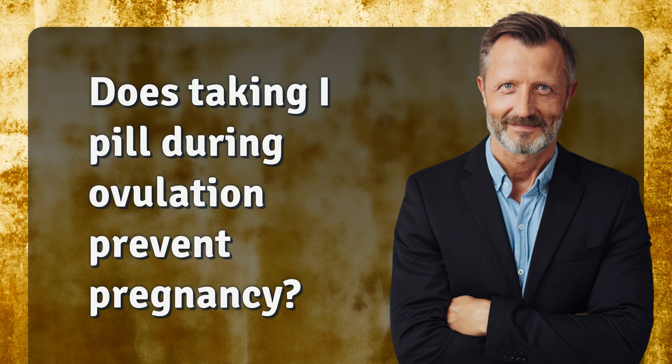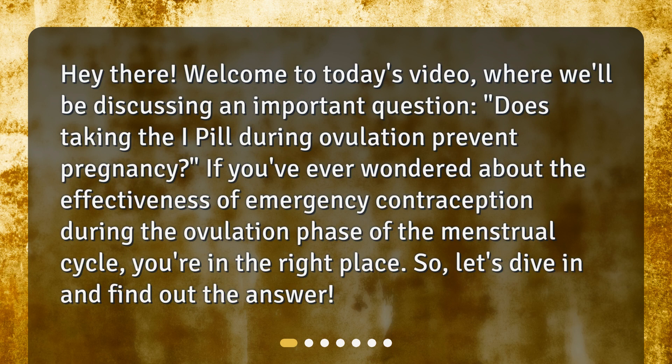Does taking the i-pill during ovulation prevent pregnancy? Welcome to today's video, where we'll be discussing this important question. If you've ever wondered about the effectiveness of emergency contraception during the ovulation phase of the menstrual cycle, you're in the right place. Let's dive in and find out the answer.